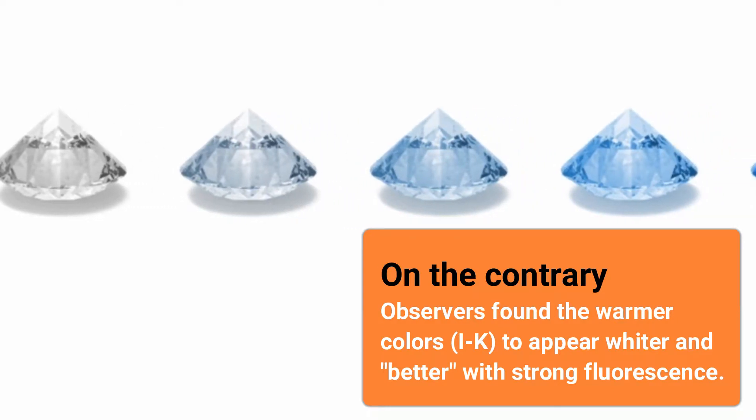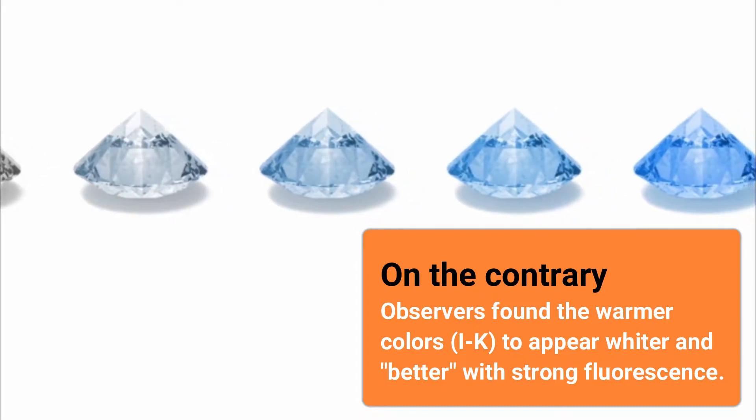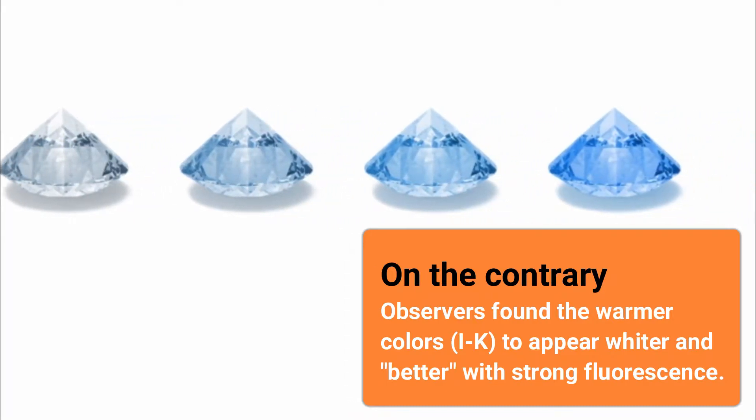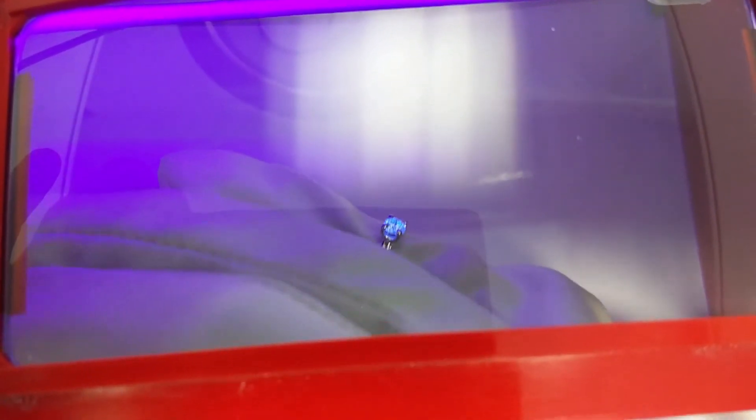On the contrary, observers actually found the warmer colors I to K to appear whiter and better with strong fluorescence. The link to the GIA study and further information on the topic you can find in the video description below.